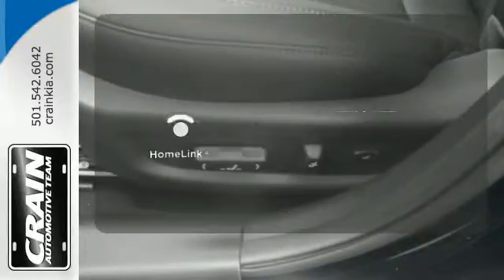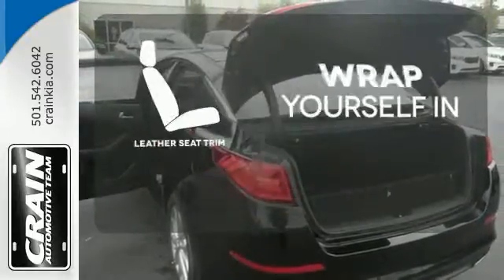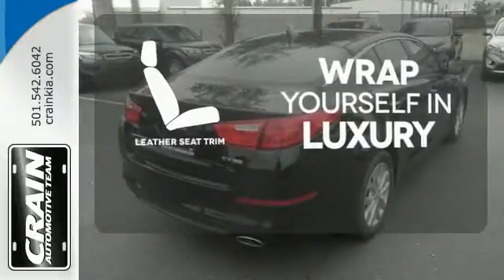Program garage door openers, gates, and lighting systems with Homelink. The high-quality leather trim enhances the style, comfort, and durability of this vehicle's seats, ensuring an enjoyable drive.